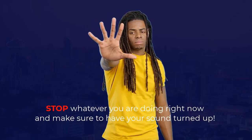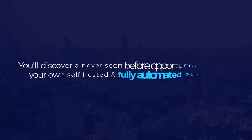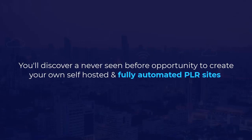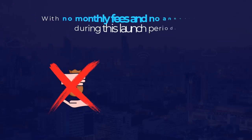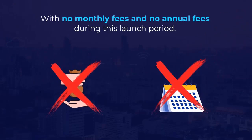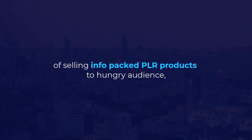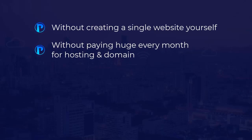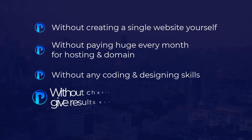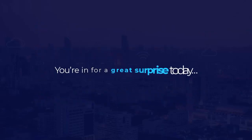Stop whatever you're doing right now and make sure to have your sounds turned up. In this short video, you'll discover a never-seen-before opportunity to create your own self-hosted and fully automated PLR sites packed with 20,000-plus red-hot PLR products — with no monthly fees and no annual fees during this launch period. If you too are willing to profit from the hottest and widely untapped world of selling info-packed PLR products to hungry audiences without creating a single website yourself, without paying huge monthly hosting fees, without any coding or designing skills, and without chasing freelancers who don't deliver results, you're in for a great surprise today.